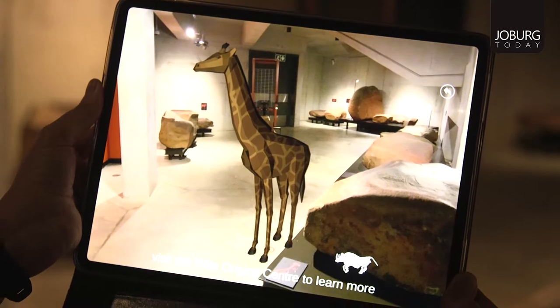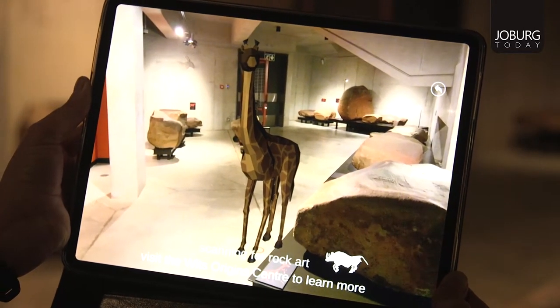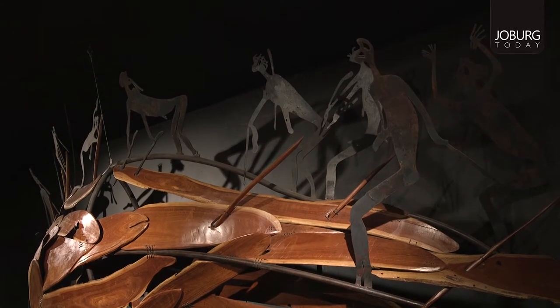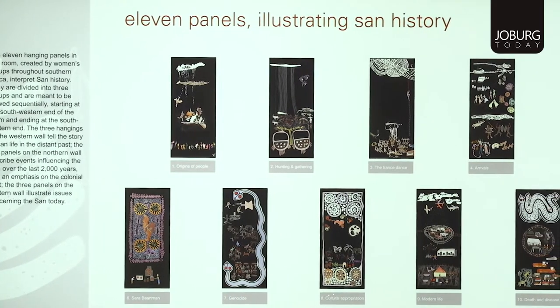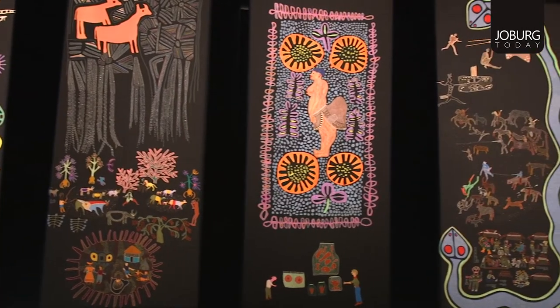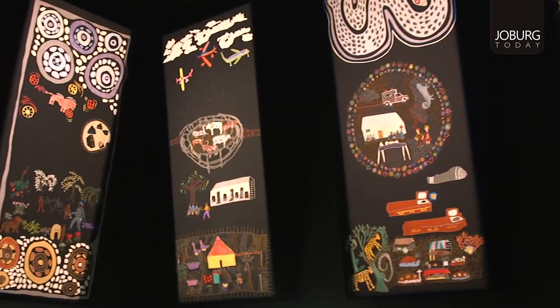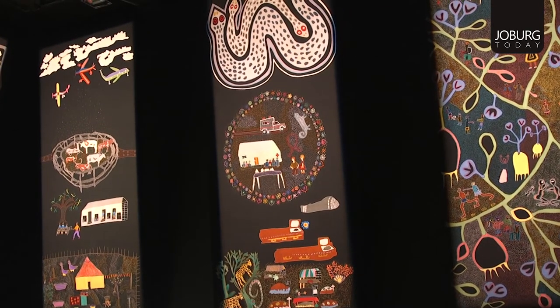On the other hand, the older person who's really interested in the past and in understanding the long and complex history of Southern Africa would also enjoy this kind of place. People who love art — from the early ancestors to the San who painted the artworks that we have in some of the rooms, plus the engravings — and then the contemporary artworks will keep anybody who loves art here for hours on end.